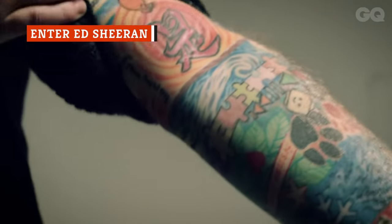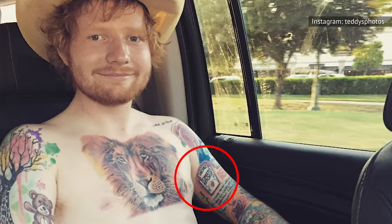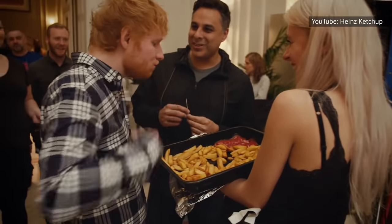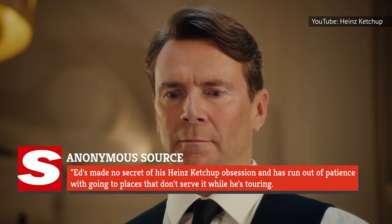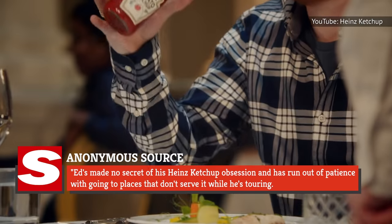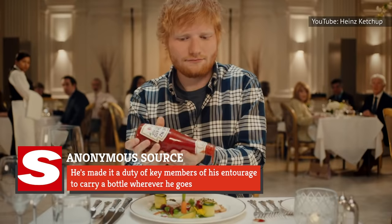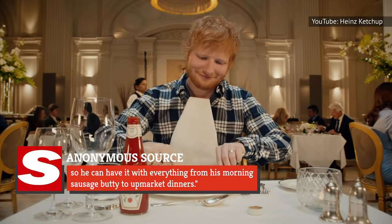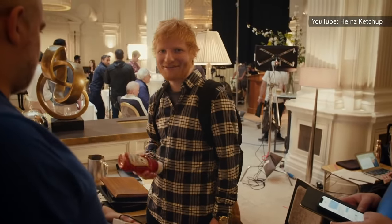As you probably know, Ed Sheeran has a lot of tattoos, and if you look closely, you'll see a familiar ketchup label on his left bicep. Yes, the singer loves Heinz that much. He even brings his own stash of Heinz ketchup while he's on tour. A source told The Sun that Ed's made no secret of his Heinz ketchup obsession and has run out of patience with going to places that don't serve it while he's touring. He's made it a duty of key members of his entourage to carry a bottle wherever he goes, so he can have it with everything from his morning sausage butty to upmarket dinners.